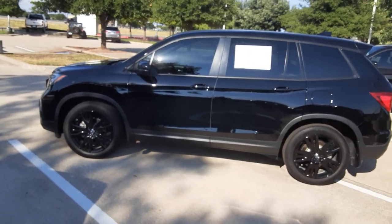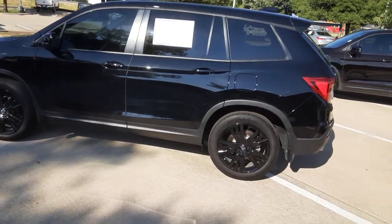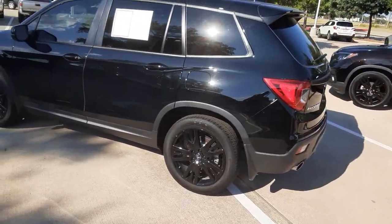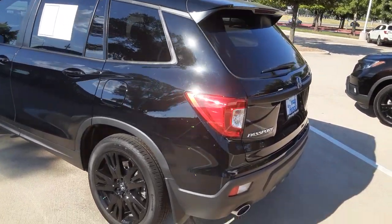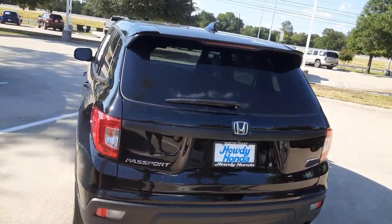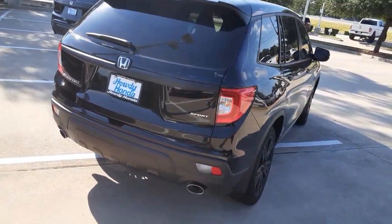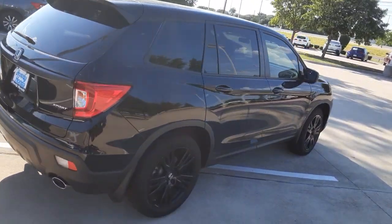Hello Heather, Burl Ford at Howdy Honda, giving you an outside view of a 2021 Passport. This will differ slightly from a 2022 in a few ways, but basically you're getting the gist of it here. I want to give you a nice walk around of the vehicle.